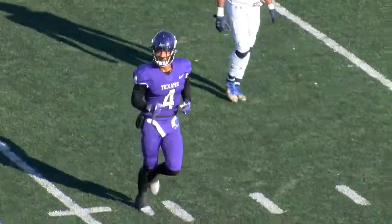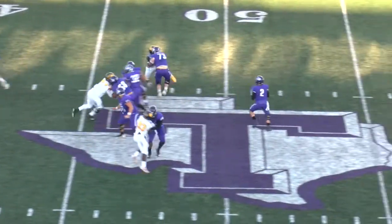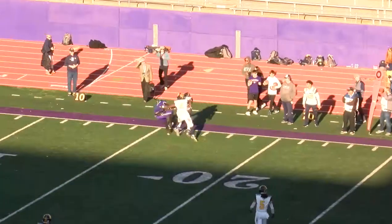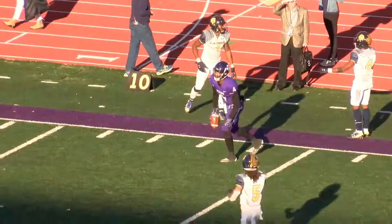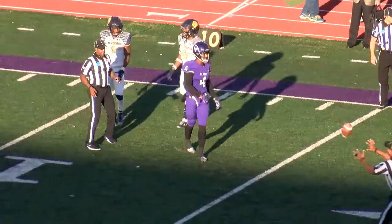Brought to us by Lone Star Credits Coverage — and only rushed three. Snap back, Texans need to get to the 23-yard line. Zamari Manning — what a catch! Are you kidding me, on the sidelines, taps the toes — Zamari Manning.